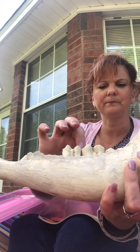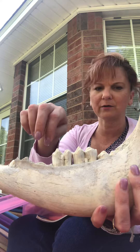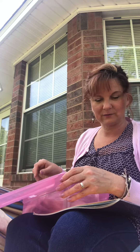They don't eat meat. Meat eaters need sharp, triangular teeth to bite into meat and tear it apart. These are flat-ish type teeth because the cow only eats grasses and hay.